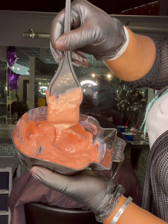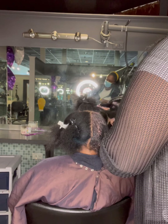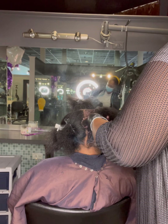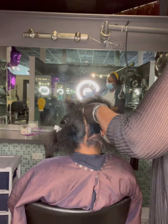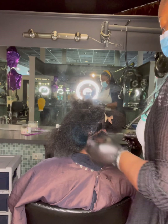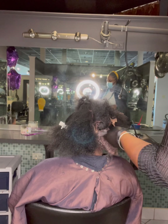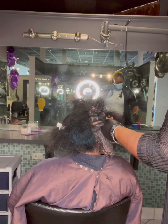Here I'm going to go in with a copper red and start at the base, applying this color to her hair. She's getting partial highlights, which means I'm going to do color on that back half, and then I'll go in with some lightener in foil.